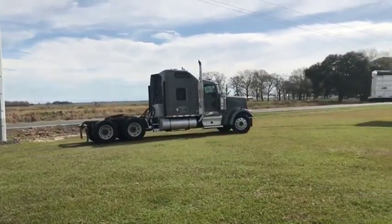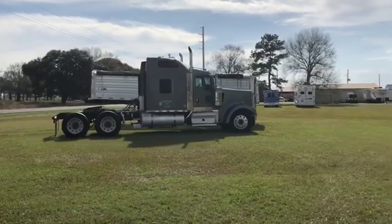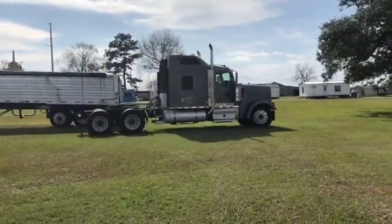It has that ISX Cummins 475 horse diesel engine — that's a very nice, very prestigious engine. It does have that 13-speed Eaton Fuller transmission.